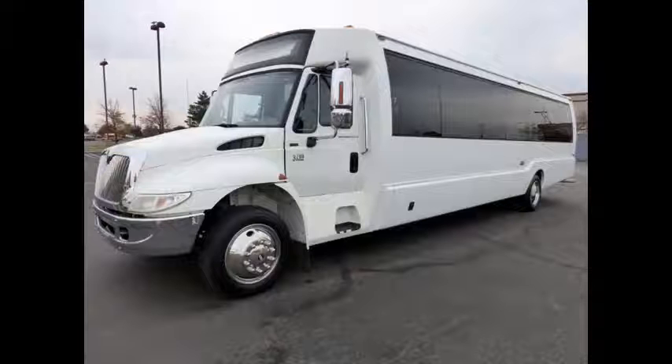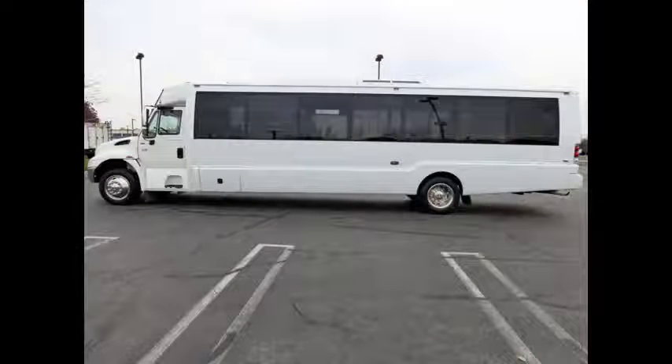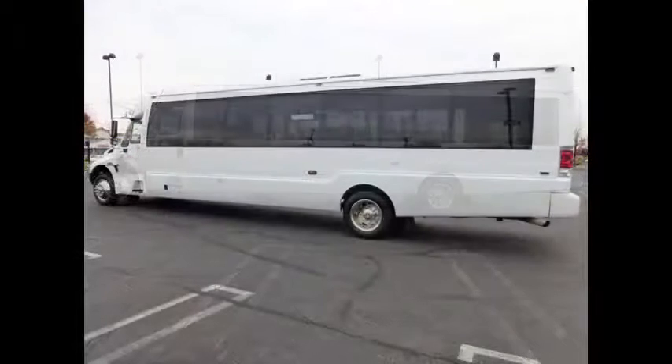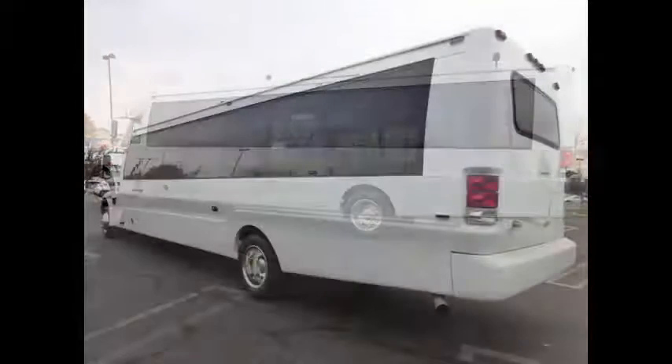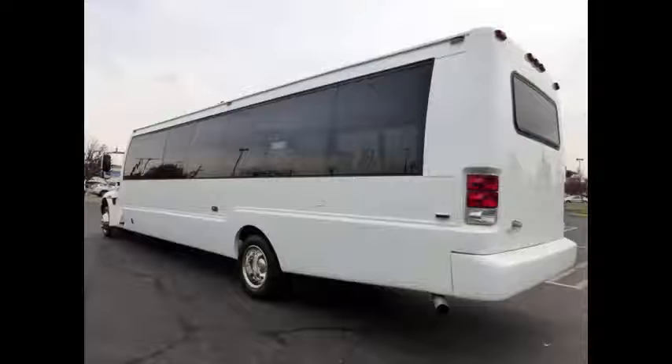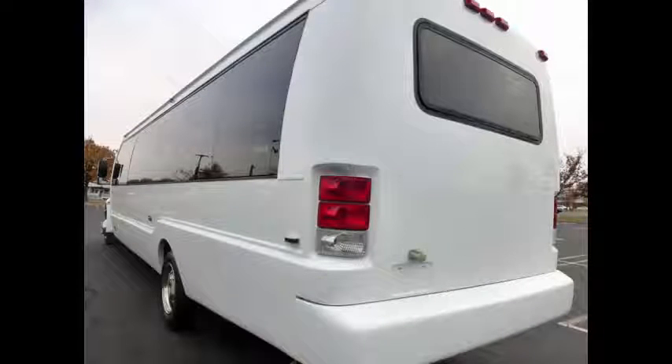The bus has been continuously maintained and has been recently serviced and checked out. It is a 32-seat coach bus with wheelchair lift. The interior shows very little wear and the exterior is in excellent condition. This Crystal Coach Bus is fully equipped and in excellent condition. The coach build date is titled as a 2009 with a clean AutoCheck report.